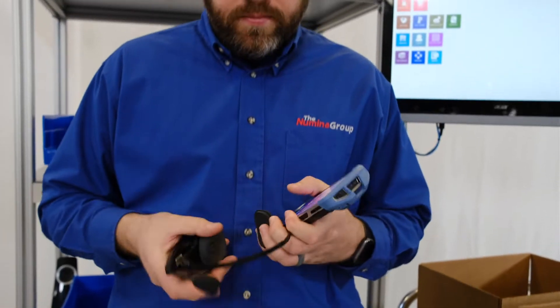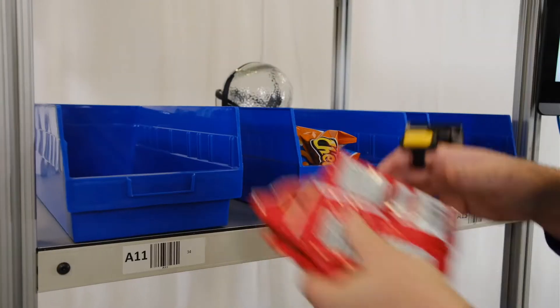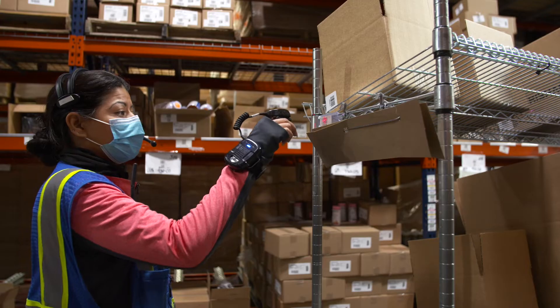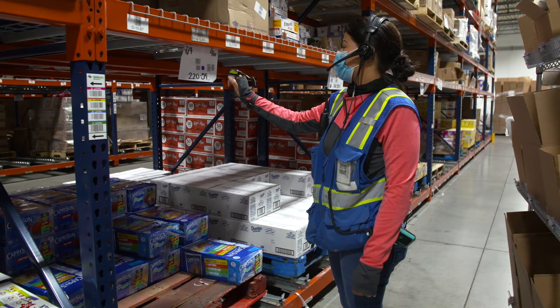RDS Voice Automation combines configurable modules that will transform your DC into a lean, high-performance order fulfillment operation. Using the latest generation Zebra Android-based mobile wearable computers, the RDS Voice application directs workers in a paperless picking operation using a combination of voice commands and hands-free barcode scan validation.